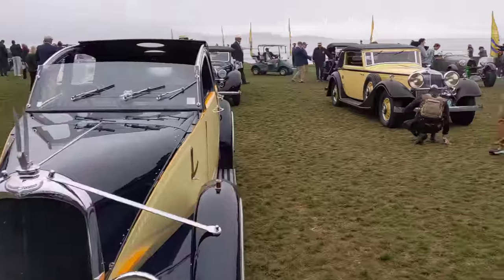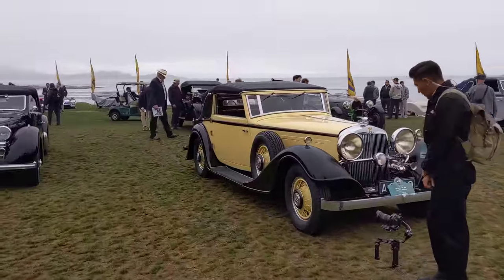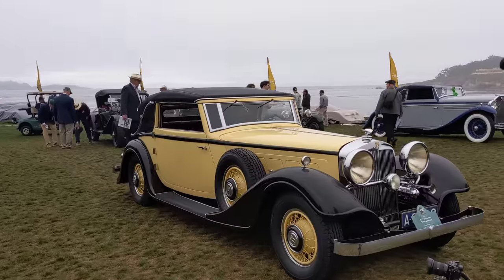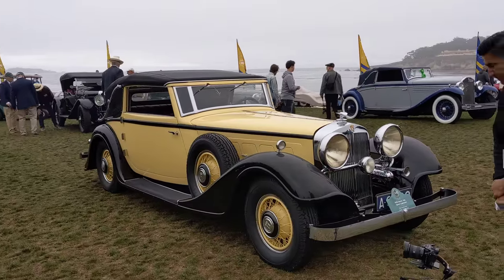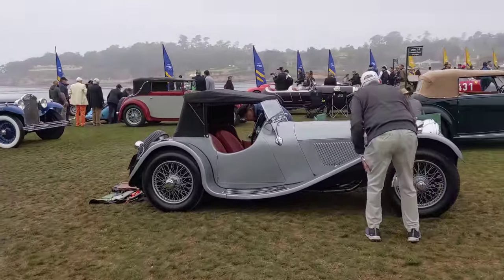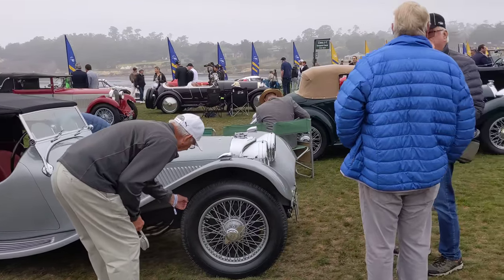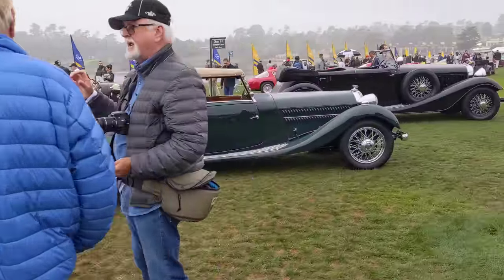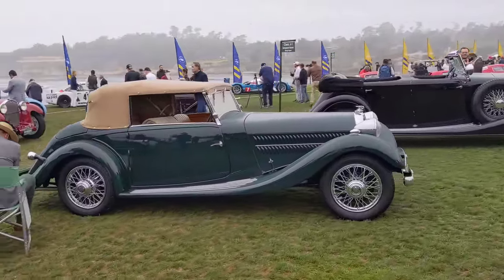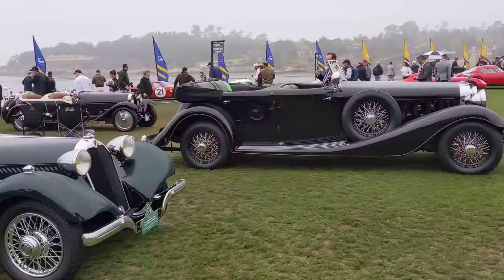And then we've got a Horch Sport Cabriolet. Like the lines on that. We're in the European Classic class. We've got a Jaguar SS100, and then I think a Talbot here — a British Talbot, I believe. And a big Hispano-Suiza.